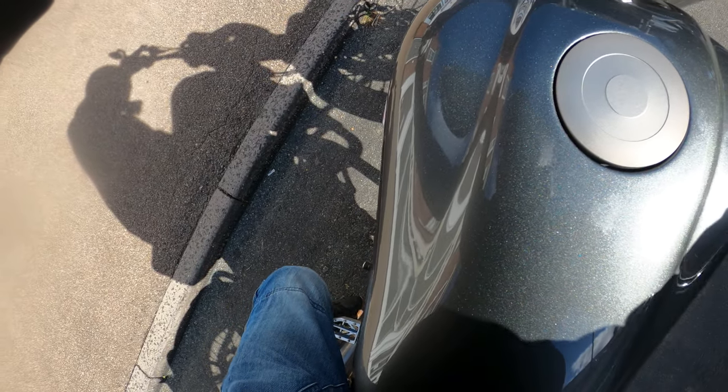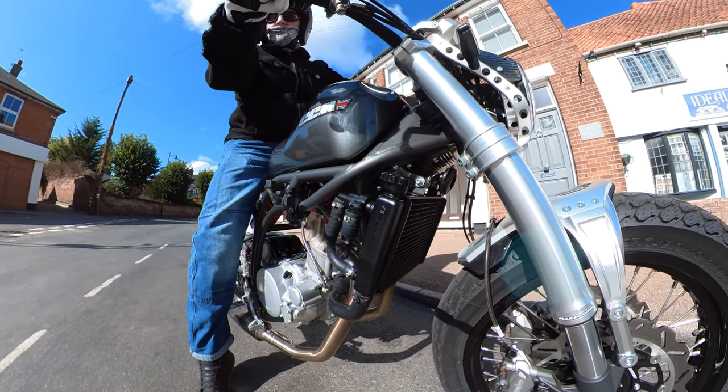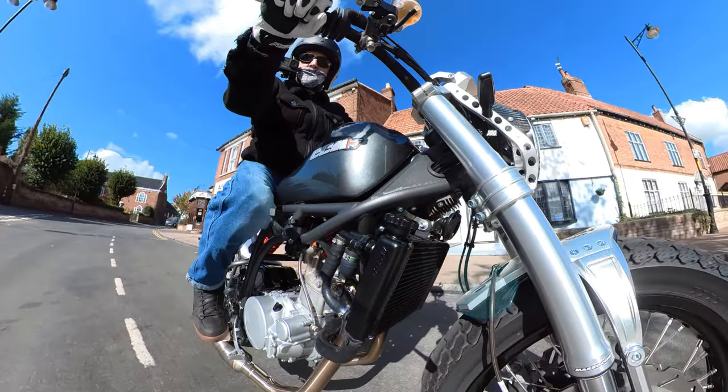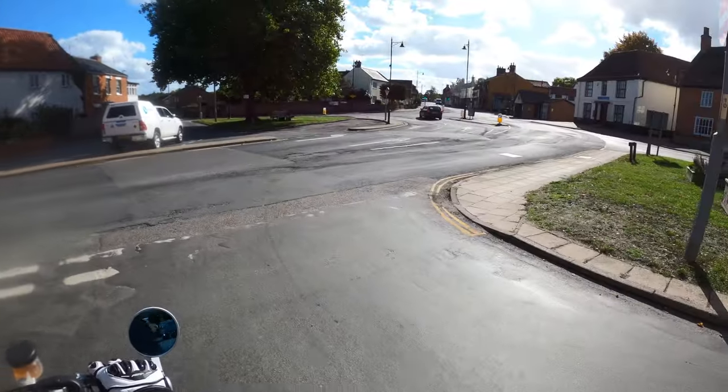Number one: the side stand requires a little bit of persuasion. It doesn't spring up, but probably nothing that a bit of grease or oil wouldn't fix.